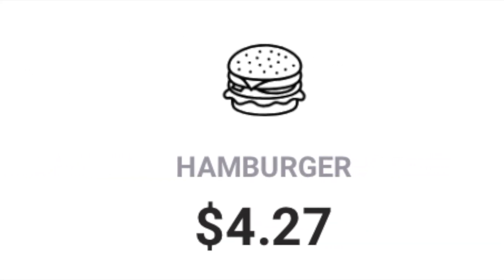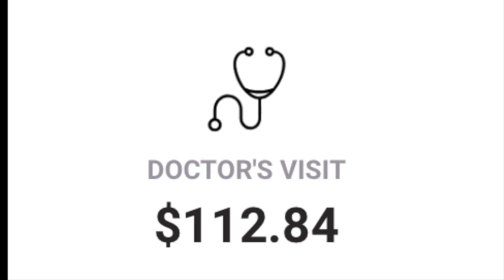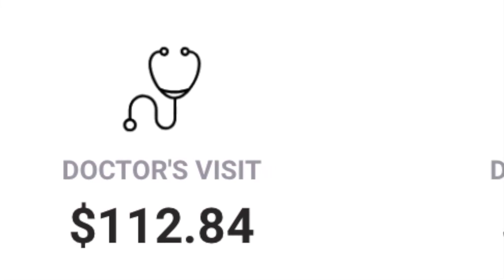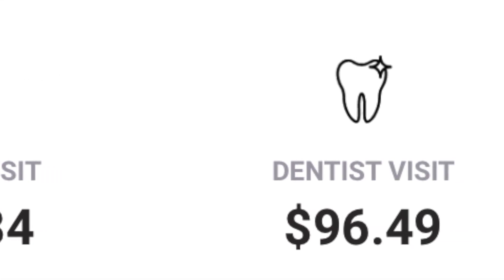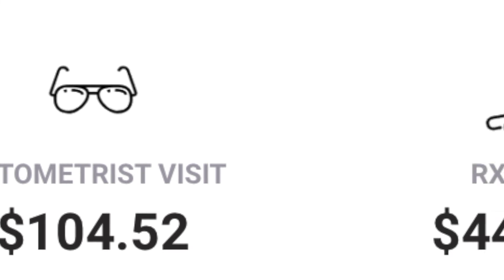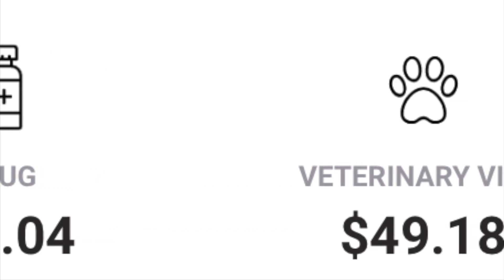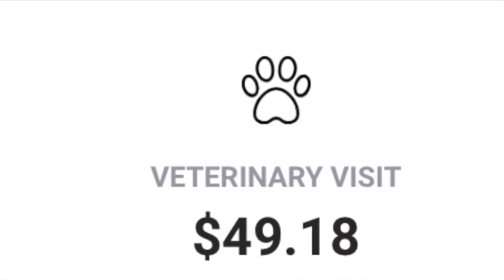Healthcare in Oklahoma is 4% lower than the national average. Breaking that down: a doctor visit comes out to be about $112; a dentist visit, $96; an optometrist visit, $104; a drug prescription, $449 average; and a veterinary visit for the pets coming in at $49.